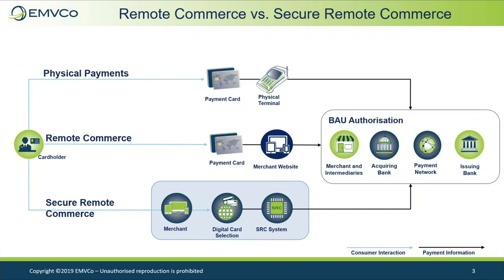EMV SRC establishes the framework to deliver a common consumer checkout, while increasing simplicity and security. There is no card, no terminal, but instead a consumer digital identity is established.